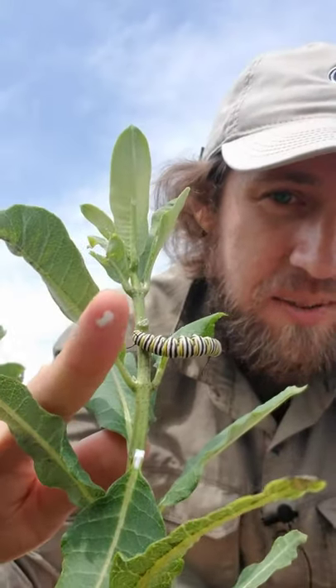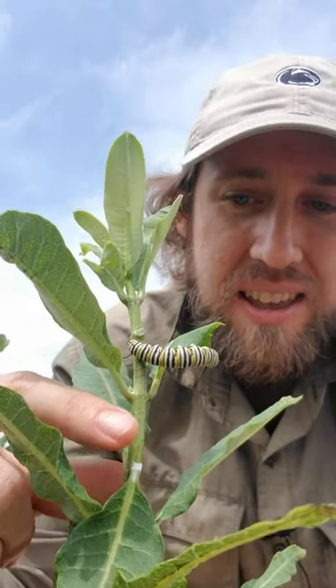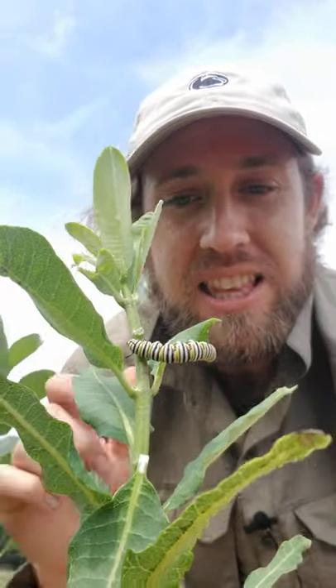The plants also have latex. You can see on my finger this gooey latex that comes out of it. Both of those things mean that most bugs can't even eat these plants at all.